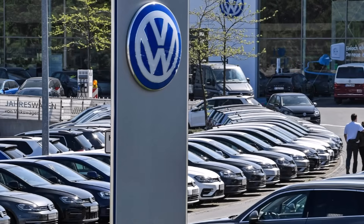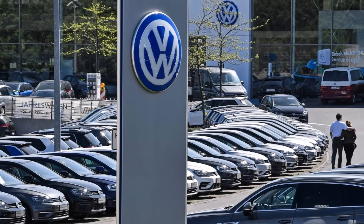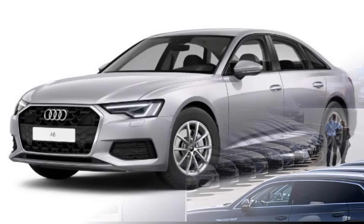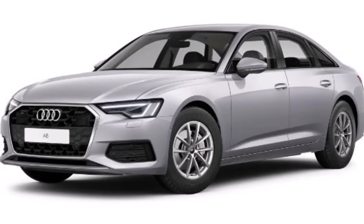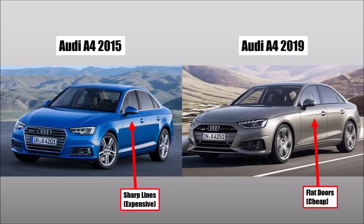But that was also around the time when Dieselgate came up and suddenly the company had to save a lot of money. The interesting thing now is how the next generation looks. The A4 B9 facelift, for example — you can see that the expensive sharp lines are completely gone and the door is a lot simpler, and hence cheaper.